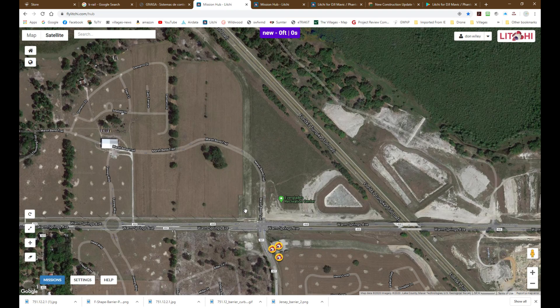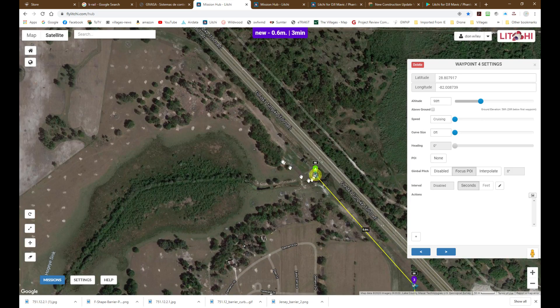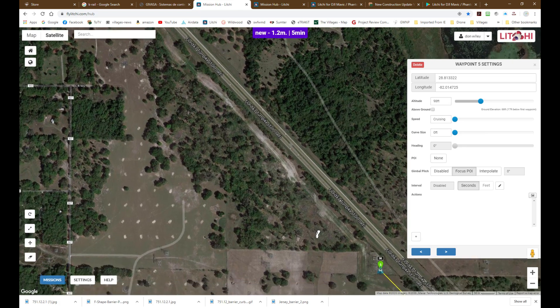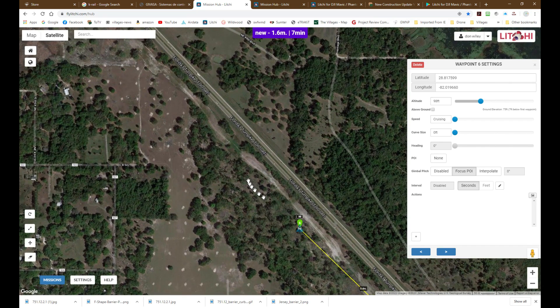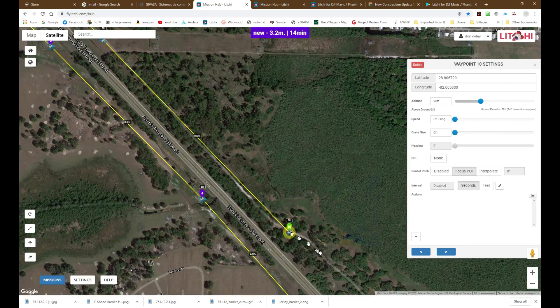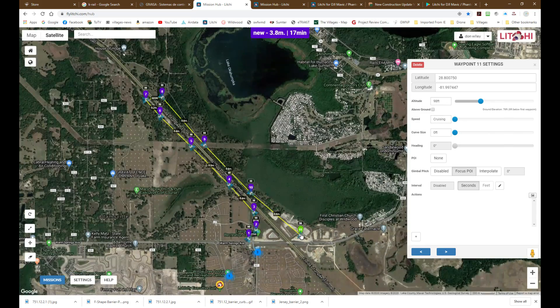Now let's get to why I think this needs to happen. I'm using a website that I use for laying out flights for my drone. If you look at the top there's a blue box — it shows you the distance of the flight, in this case the distance of the path I'm plotting out. The bridge comes up here even with County Road 502, goes across and then goes back. You'll see this is about a 3.8 mile trip, about 17 minutes. That's an awful long detour just to get across the bridge.